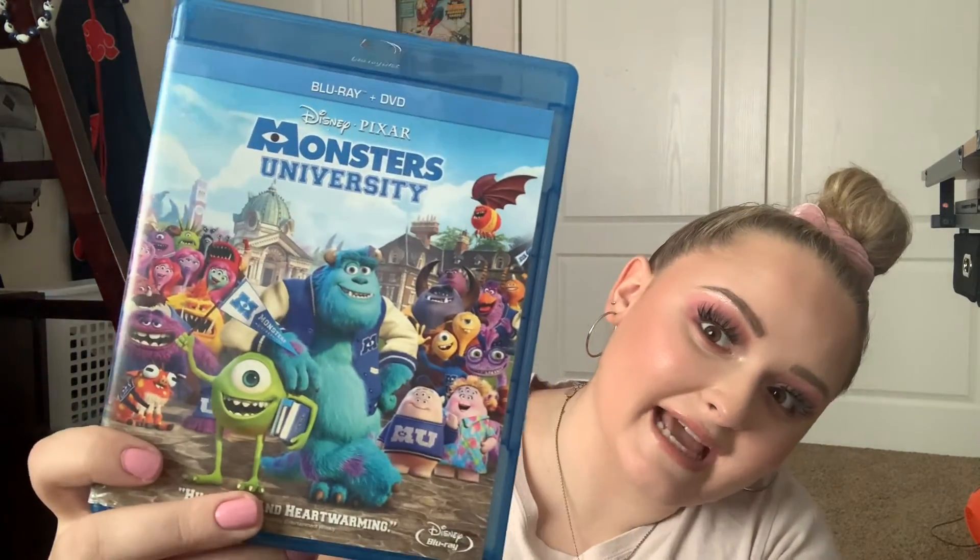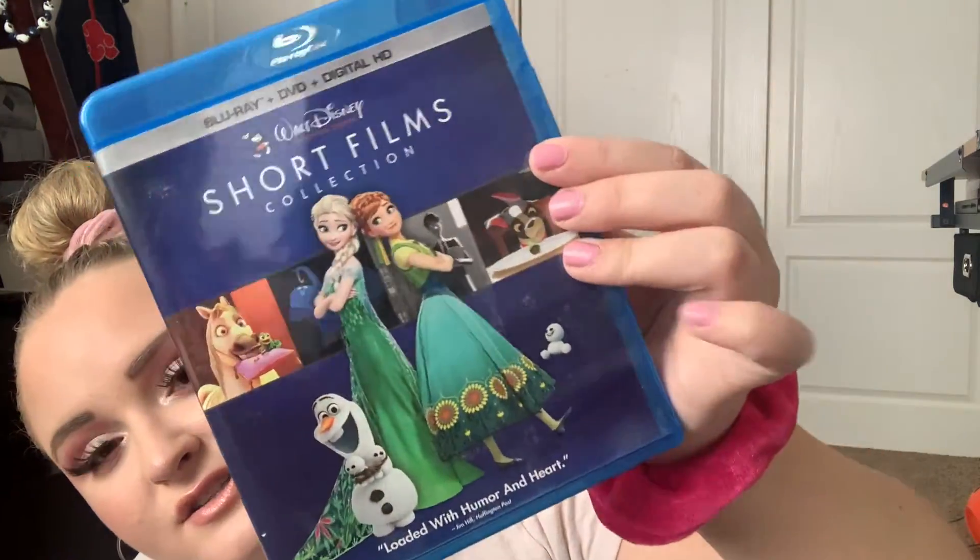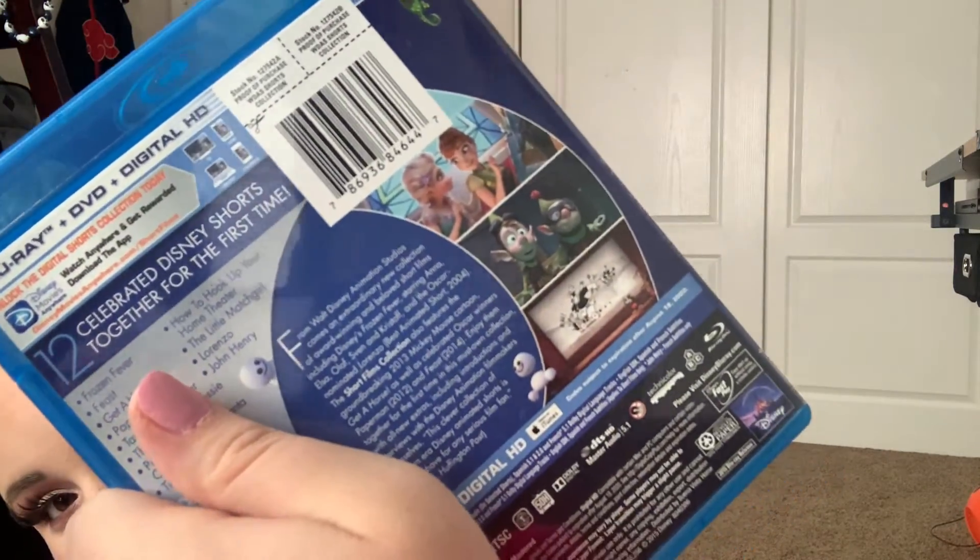Next up is Monsters University — of course, a classic. I also got this one for free with Disney Movie Rewards points. And this is the Walt Disney Animated Studios short films collection. It comes with all of these shorts. Some of my favorites would be the Frozen Ever After one, Paper Man, and there's a dog one where he's eating all the food — I forget the name. They also have Steamboat Willie, Mickey Mouse short films, and Tangled Ever After. Lots of fun ones.